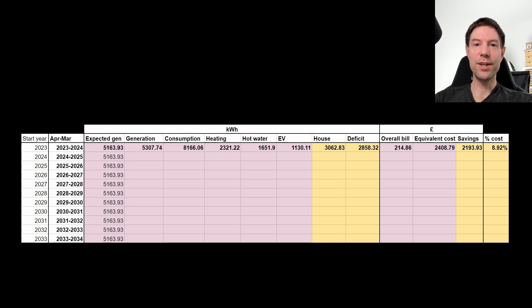How did the level of generation compare with what we would expect from the PVGIS system? We generated 5,307 kilowatt hours, where we would have expected to generate 5,164. So very slightly up on what we would expect, which is good to see. The PVGIS is an estimate, of course, with plenty of assumptions baked in, but it's good to see that we're not a million miles away.